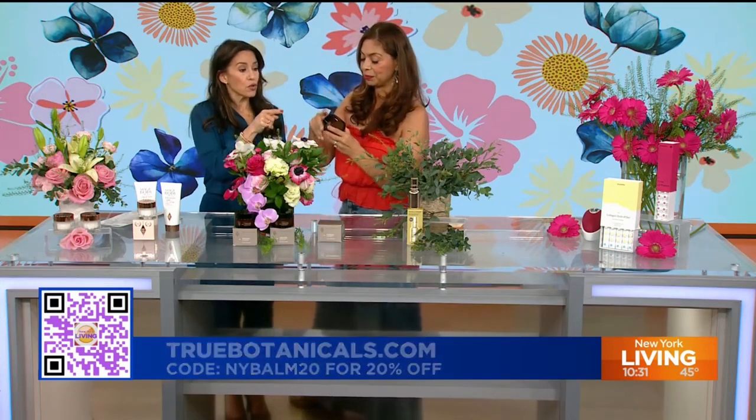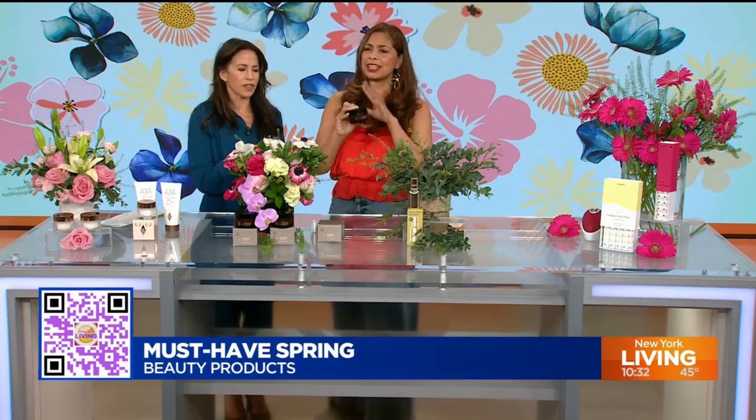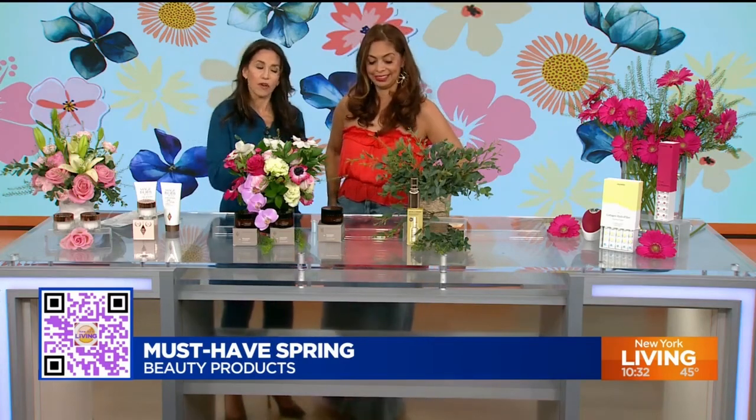For those of you who are afraid of a cleansing balm, don't be. I use it every day. It's like a moisturizer and makeup remover in one, and you don't need anything else. The beauty of this is that it's cruelty-free and vegan — it's clean beauty, all the good things you need to nourish your skin. Next 48 hours, run don't walk — use code NYBALM20 for 20% off.